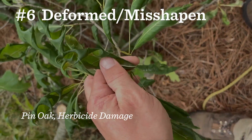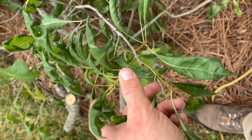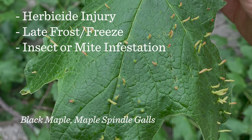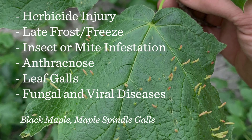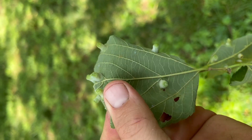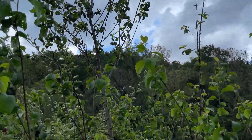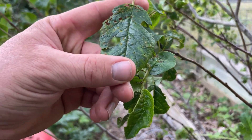Number six is deformed or misshapen leaves, and we're going to lump insect damage into this category as well. Some common causes are herbicide injury, late frost or freeze, insect or mite infestation, anthracnose, leaf galls, and other fungal and viral diseases. Galls may look concerning but generally don't significantly impact the health of the tree. Other insect activity affecting the leaves, like chewing or skeletonization, is usually a secondary symptom of stress that indicates a more serious problem elsewhere in the tree.